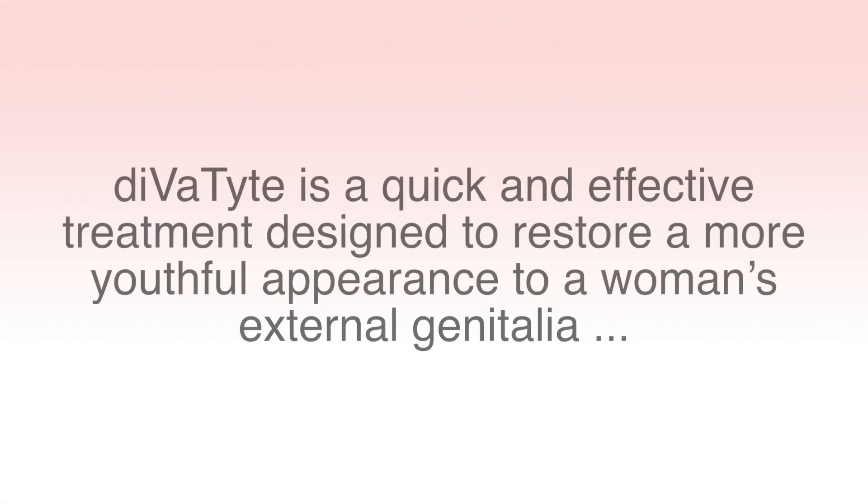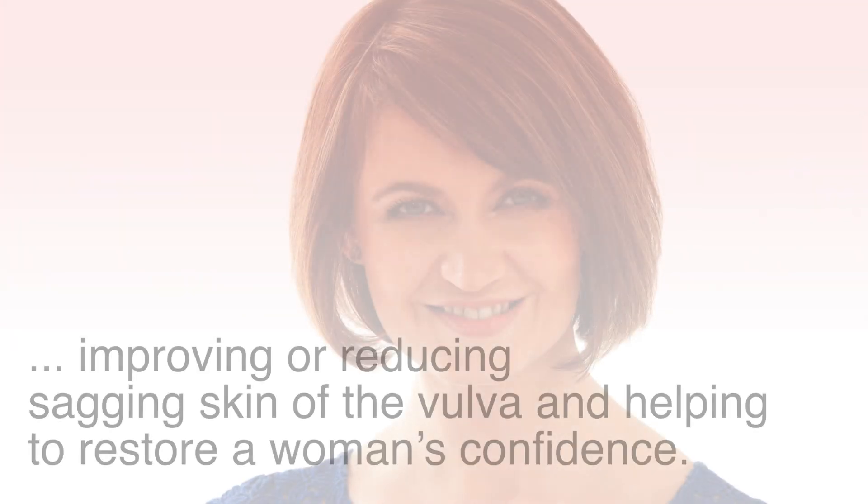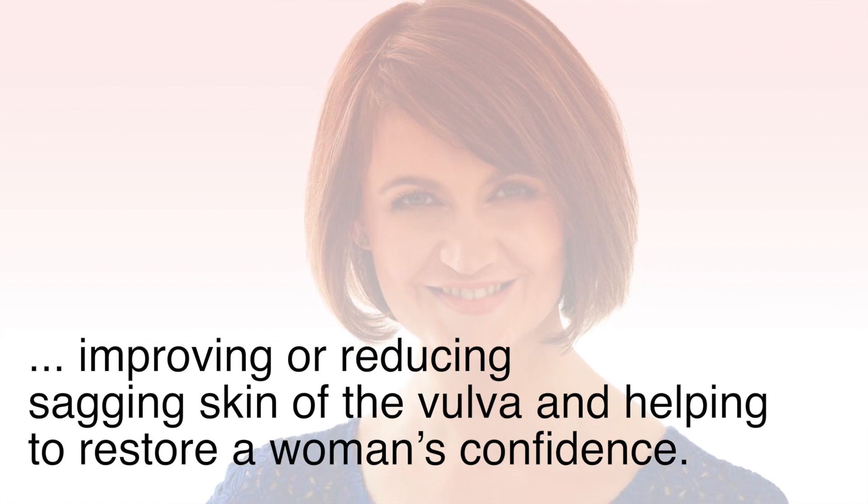Divatite is predominantly used on the outer labia or labia majora. It is a technique that uses powerful wavelengths of light instead of surgery to improve the outward appearance of the labia majora and the external vaginal skin. Divatite is a quick and effective treatment designed to restore a more youthful appearance to a woman's external genitalia, improving or reducing sagging skin of the vulva and helping to restore women's self-confidence.